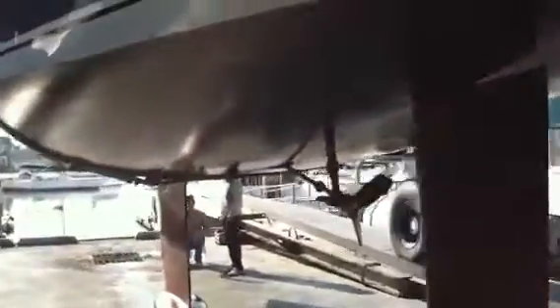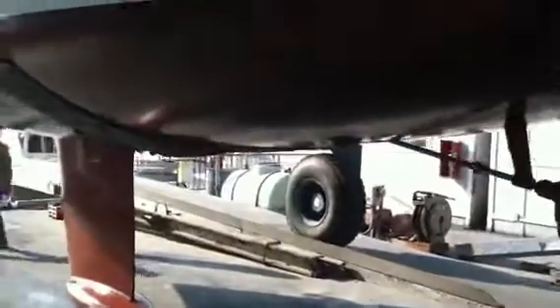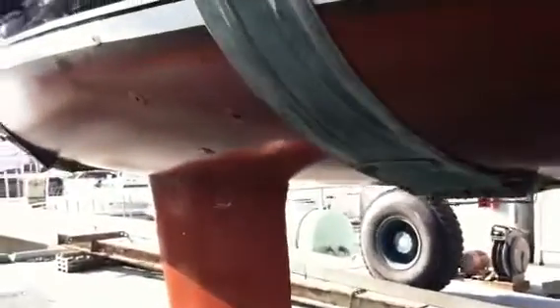Really nice underhull design of the vessel, having a nice stern reflex from the bottom of the keel up to the stern of the vessel, giving you nice performance in following seas and larger seas.